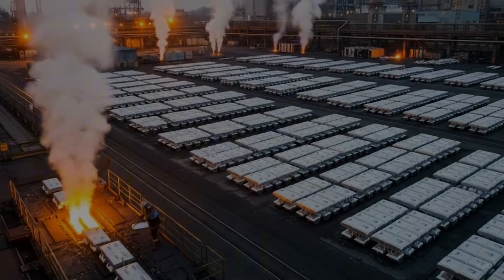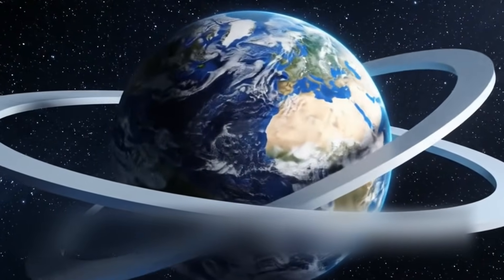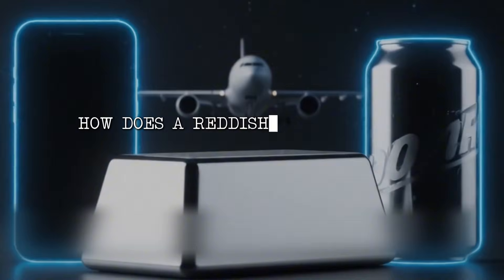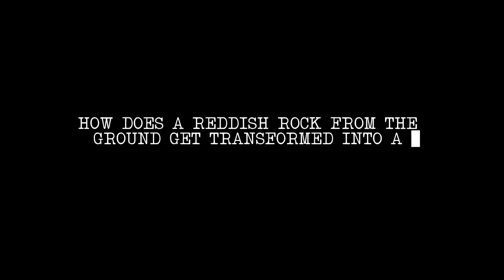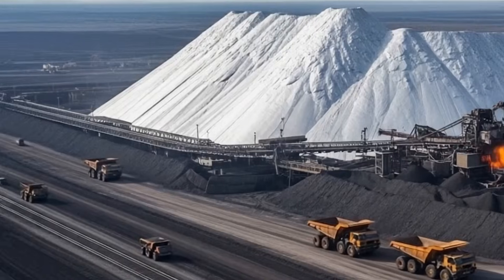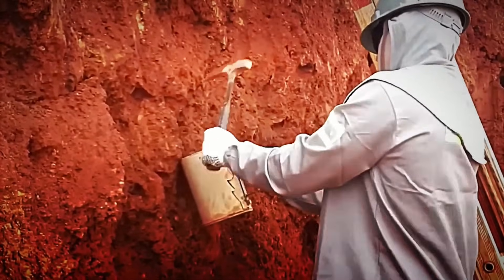Each year, more than 70 million tons of aluminum are produced, enough to wrap around the Earth three times if we turned it into a chain. It's in your phone, in airplanes, in your kitchen. It's everywhere. But how does a reddish rock from the ground get transformed into a metal so useful and present in our daily lives? Today, we dive into one of the world's most powerful industries to follow the journey of aluminum, from the Earth to becoming a pillar of the modern world.